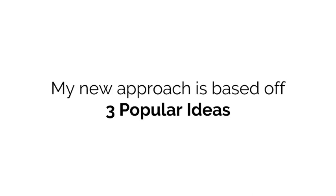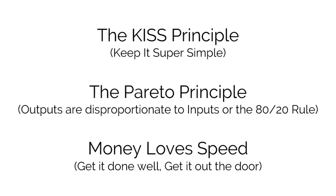I'm going to reveal the details in just a minute, but first I need to explain why this works so well. My new approach is based on three popular ideas: the KISS principle — which I changed to 'keep it super simple' — the Pareto principle, which says outputs are disproportionate to inputs, or what most people call the 80/20 rule, and 'money loves speed,' meaning get it done well and get it out the door.